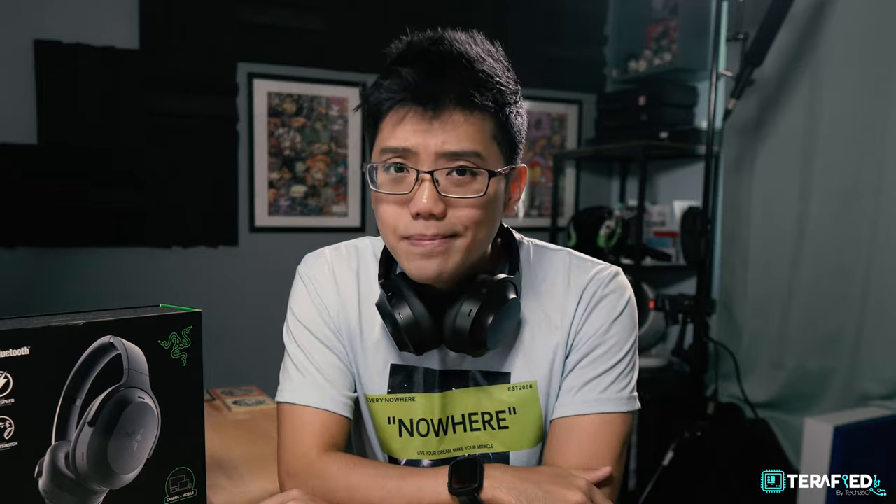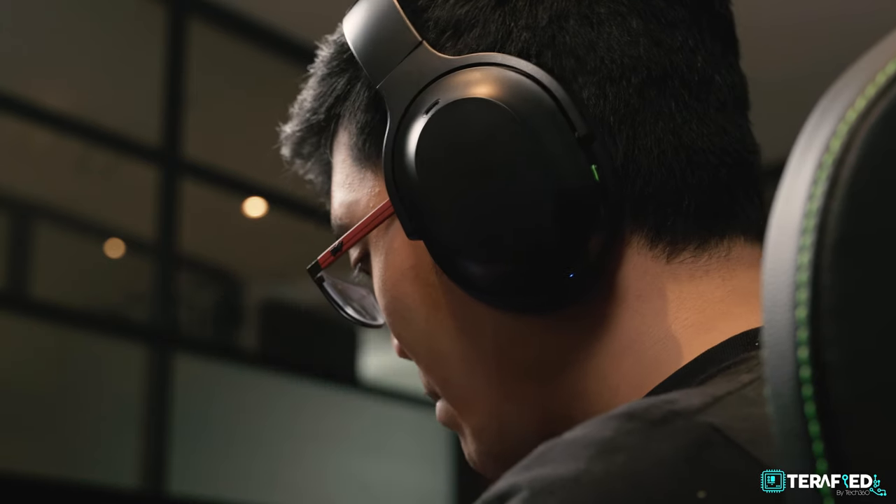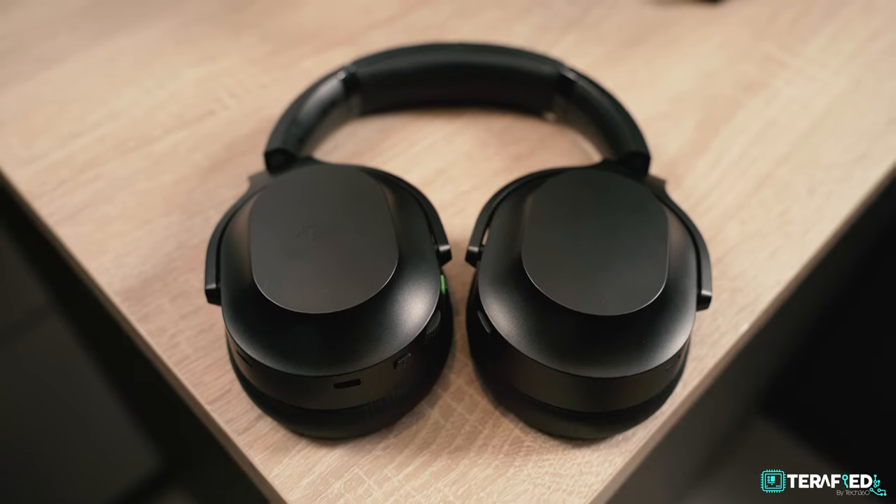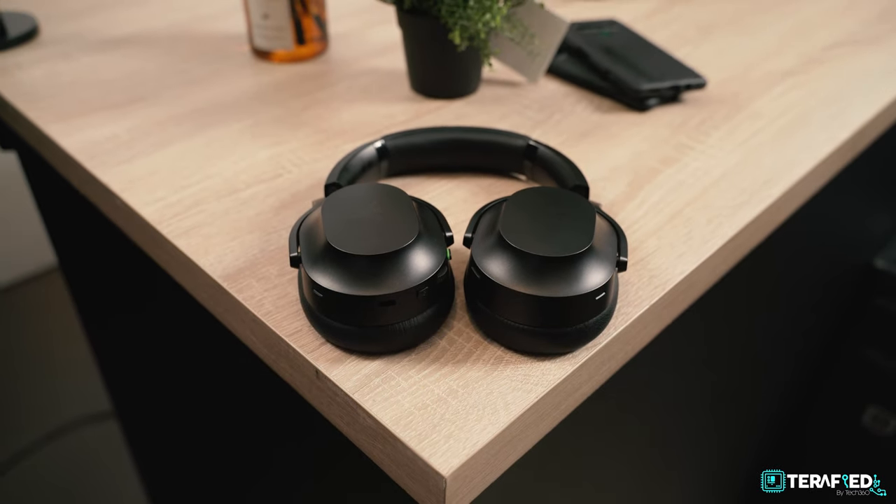The Barracuda Pro is really caught between a rock and a hard place. Razer tried to push the hybrid nature of it, but didn't quite get it right. Even though it sounds good and is great as a purely lifestyle-centric headphone, it's not worth the price as it stands. This is definitely not 2.5 times better than the Barracuda X in terms of sound — not a single chance. While the Barracuda Pro does sound pretty great, you're paying much more for arguably a lesser overall experience.